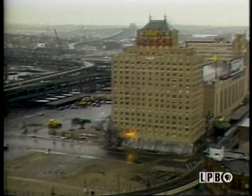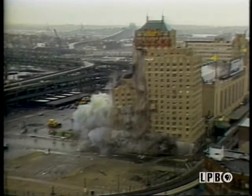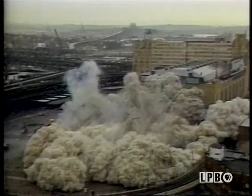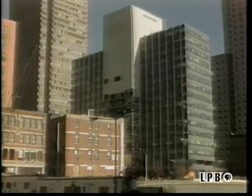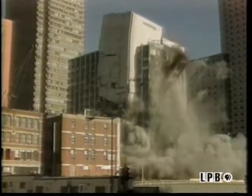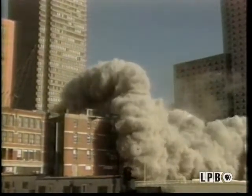What about old buildings? Sometimes owners say it's less expensive to collapse or implode a structure rather than renovate. In the case of really big buildings, experts time explosions to bring the whole place down — it's quite a sight. Some businesses specialize in recycling and reusing the materials from old buildings. While it's difficult and expensive to do, it can be well worth the effort.